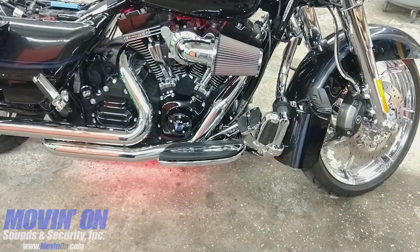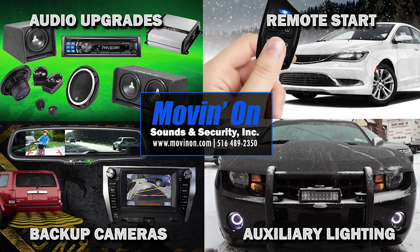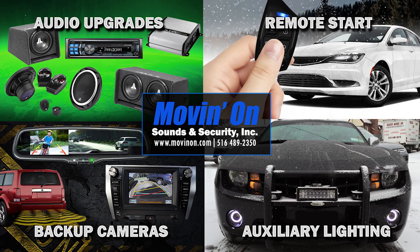If you're looking to accessorize your vehicle, come to Move and On Sound and Security and we'll get the accessories your vehicle needs.